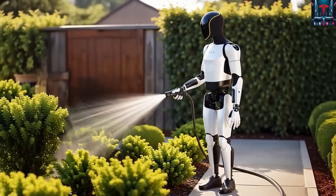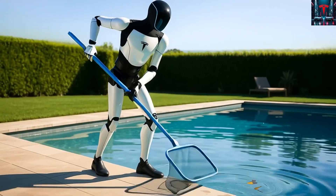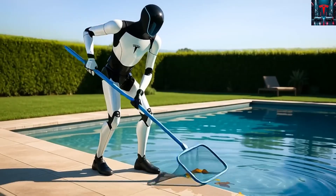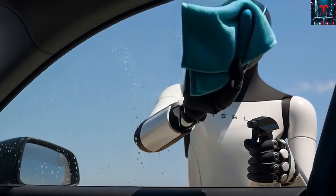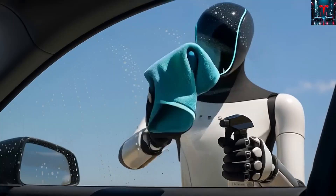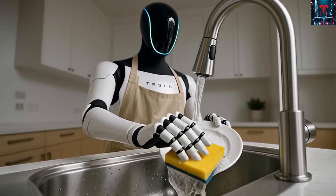According to Musk, the company will not simplify the hands to cut costs, because a humanoid robot is meaningless if it cannot interact with its environment like a human would — whether it is rotating a wrench, threading a needle, strumming a guitar, or picking up delicate items with controlled pressure.